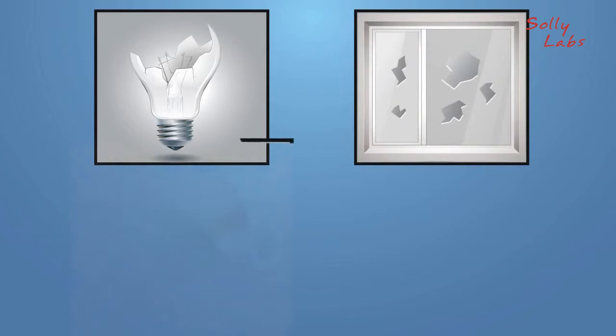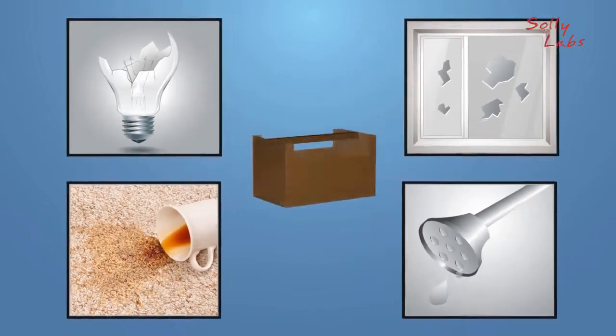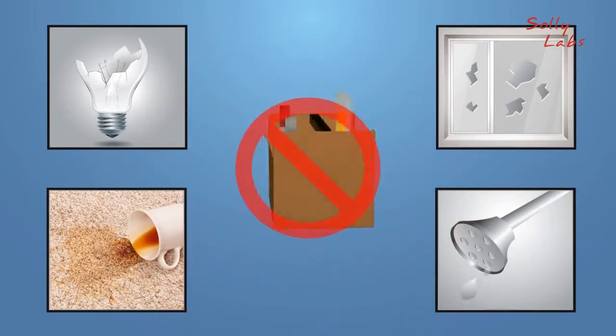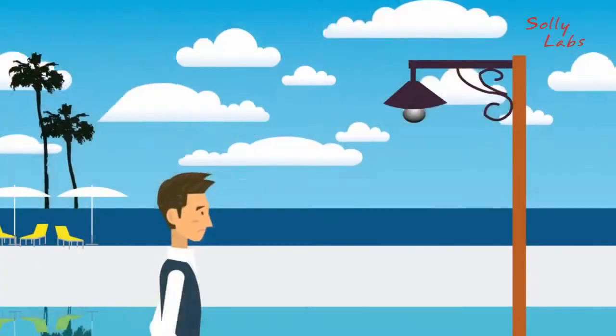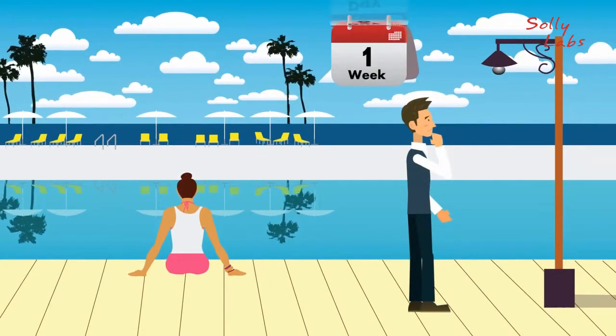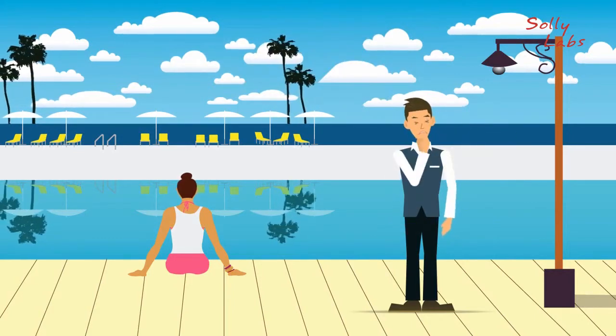broken glasses, stained carpets, or dripping showers. But those issues usually don't get solved before the end of the day, or even the next day. George has been seeing a burned out light in the pool area for the last couple of weeks, but he keeps forgetting to report it to maintenance, and the light has not yet been replaced.